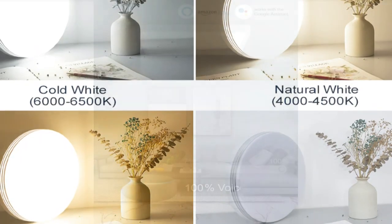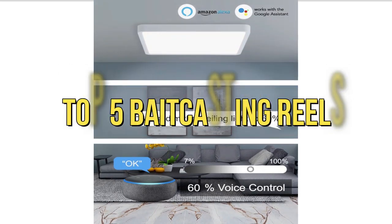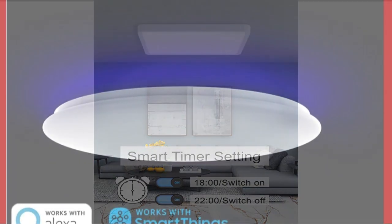Welcome to my channel. In this video, I will show you the global version of the original brand's new top-selling smart ceiling lights products on AliExpress at a discount price. Check the discount price and buy from the description below link.